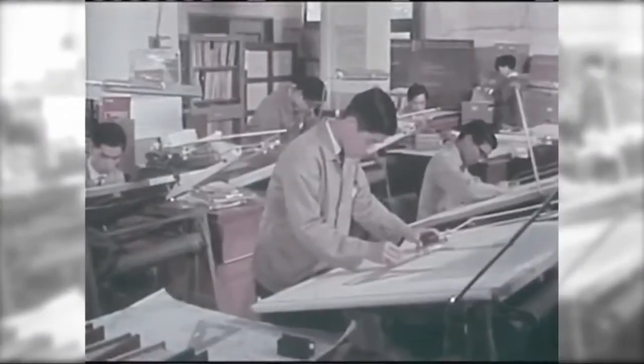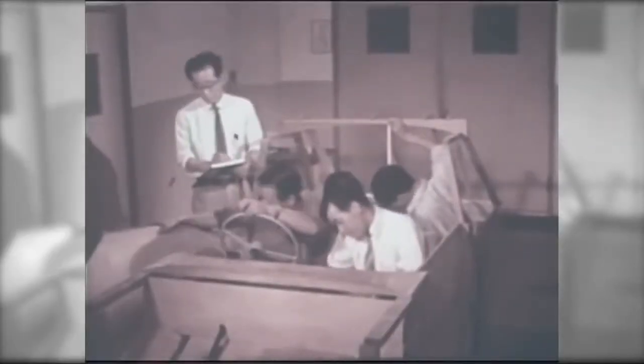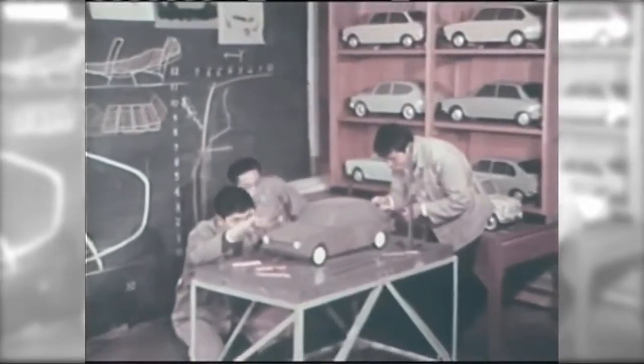Shinroku Momose was the engineer in charge of development at the time. As the chief engineer responsible for pushing development of the Boxer Engine, today he is regarded as something of a legend. The R&D team was aware of the advantages that the Boxer Engine presented, but they were faced with various difficulties during the development stage.